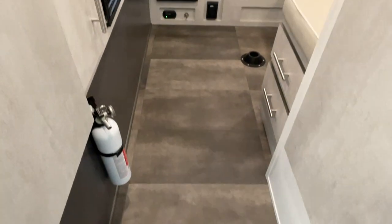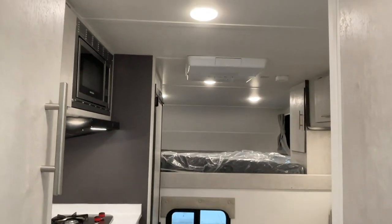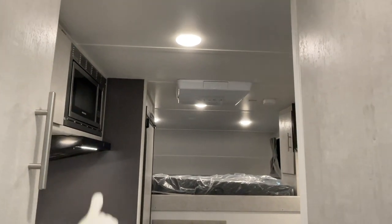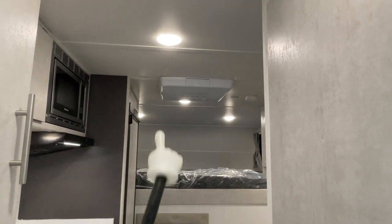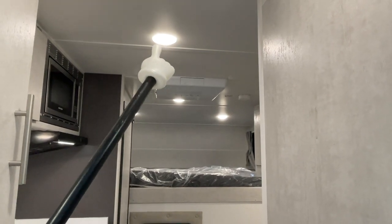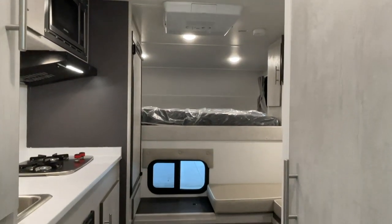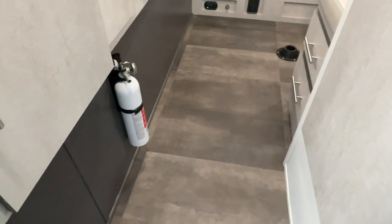Here we are stepping up and into this brand new 2022 TLRV 800X truck bed camper. About 78 inches of headroom in the main part, about 76 inches here at the air conditioner. These lights all turn on and off via buttons in the center of the lights themselves. Got hard surface flooring in this one — makes it nice and easy to clean up.